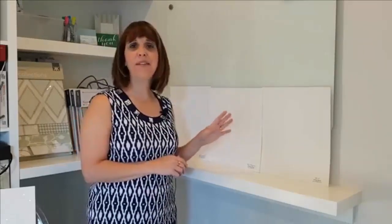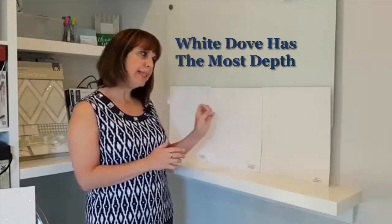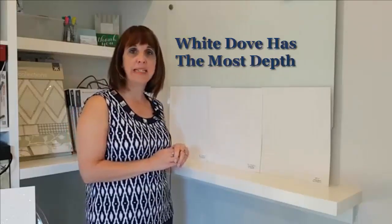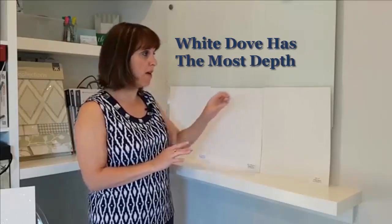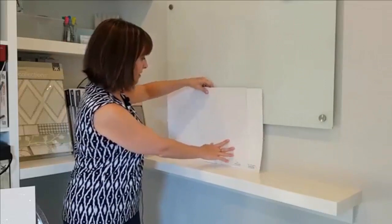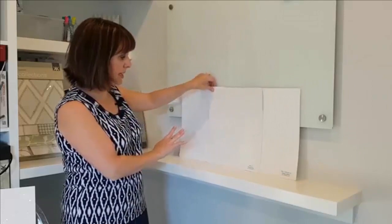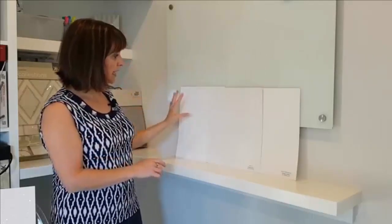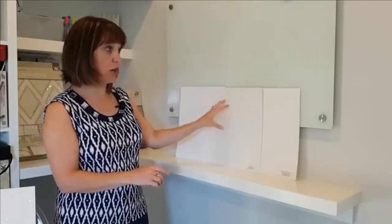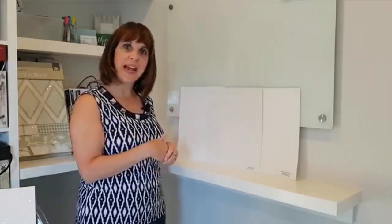White Dove is undoubtedly one of the most popular colors. It has just a little more creaminess than Simply White — it's not a stark white at all. You can really tell that when you compare them: Snowfall White is the truest white, White Dove is the darkest of the three, and Simply White falls in between, which is why I lined them up that way.